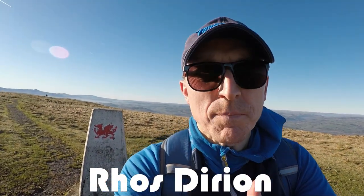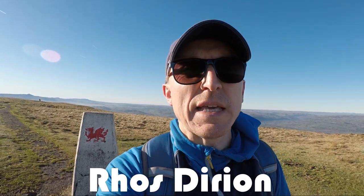Here I am at the summit of Rhos Dirion, and this is the most north-westerly point of the route today — the actual point at which I start the homeward trek down the opposite valley side. It's a hell of a long way to go still; I think it's still about six or seven miles. Making good progress but just needed that break.